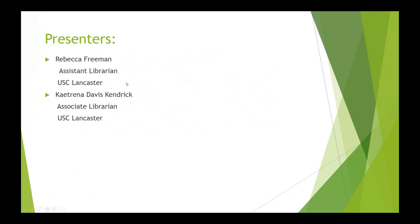We have two presenters today. Rebecca Freeman and Catrina Davis-Kendrick are both librarians from USC Lancaster. This webinar discusses how a small academic library uses traditional collection development tools and outreach and advocacy to promote campus diversity and inclusion. Attendees will come away with tips and collaboration ideas for making changes to their collection. Feel free to ask questions in the chat box while they're presenting. I will compile the questions and the presenters will address them at the end of the session.